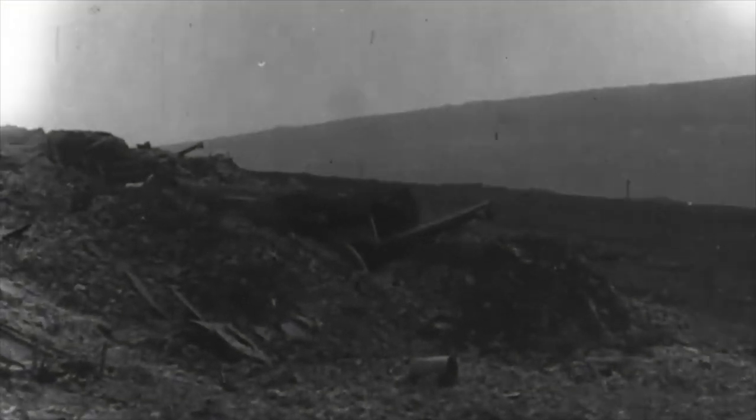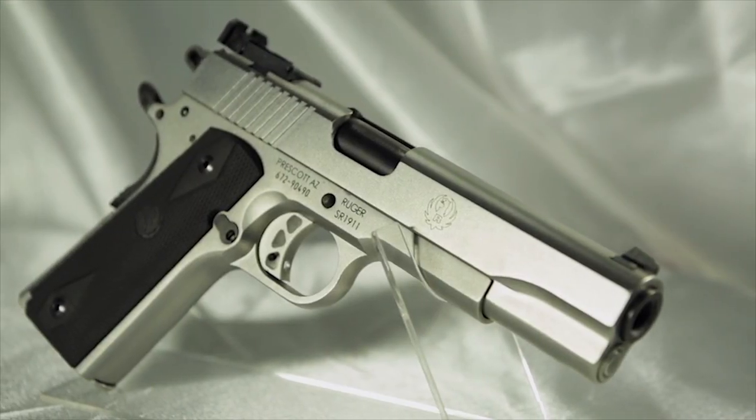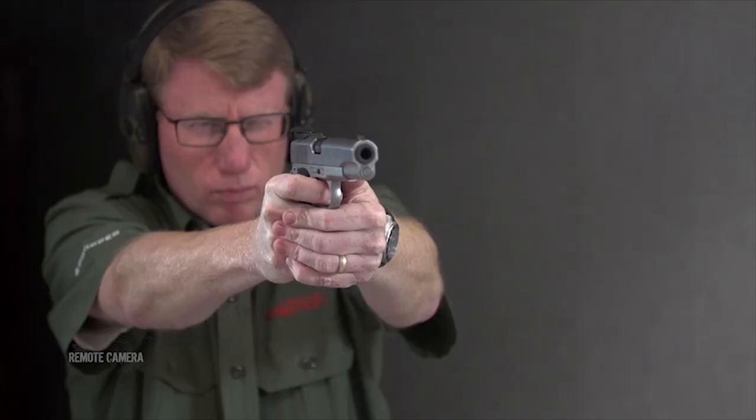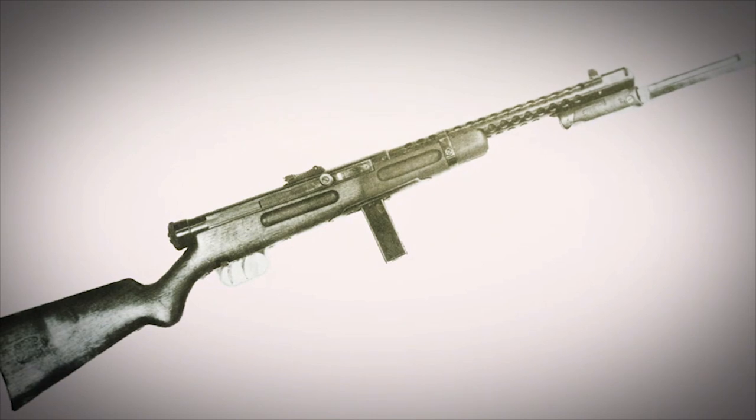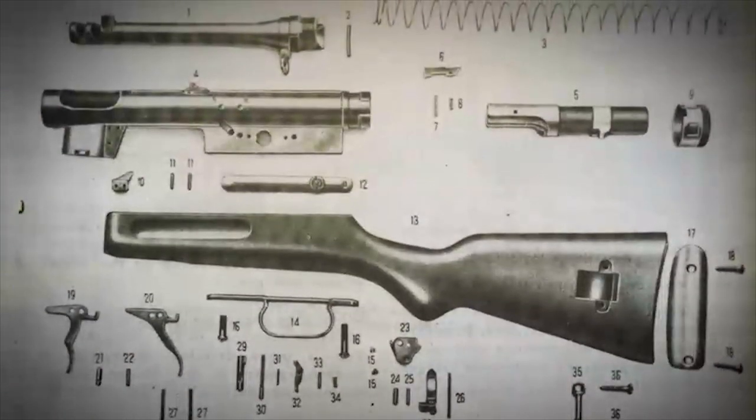Welcome to another great episode of American Rifleman Television. This week we're starting our look at the Americans in World War I — our doughboys went over there. We'll cover the conditions and the horror that our men faced as they stepped into France a hundred years ago. This week's Rifleman Review gun is the Ruger SR1911 chambered in 10mm. Our 'Eye on This Old Gun' is the Breda Model 1938 submachine gun — actually a very, very good design. But right now, let's look at the Americans and the Great War.